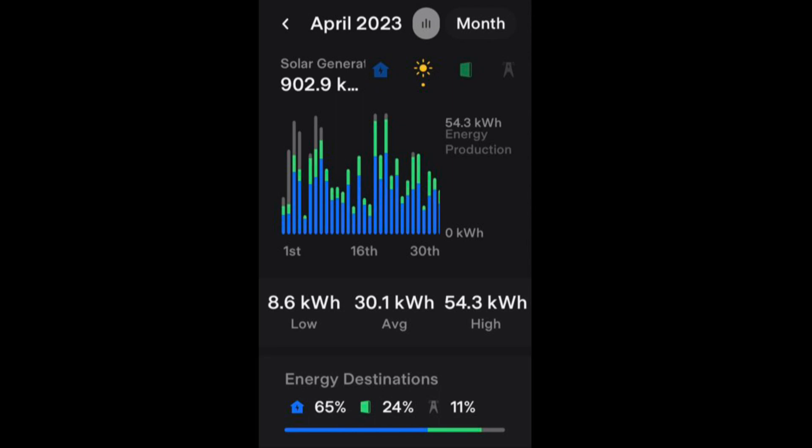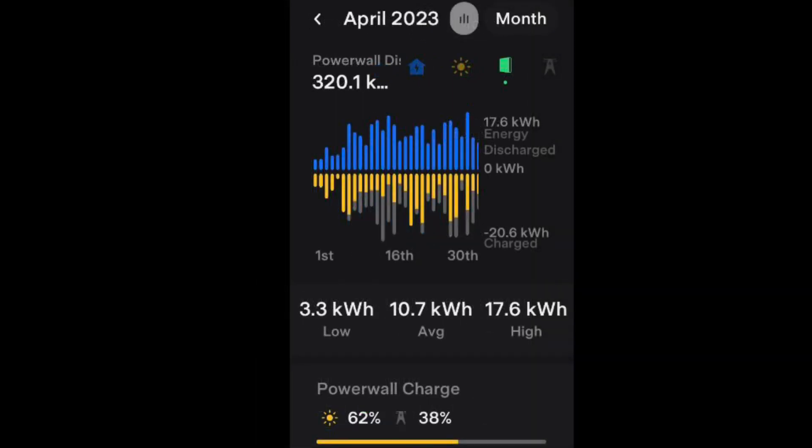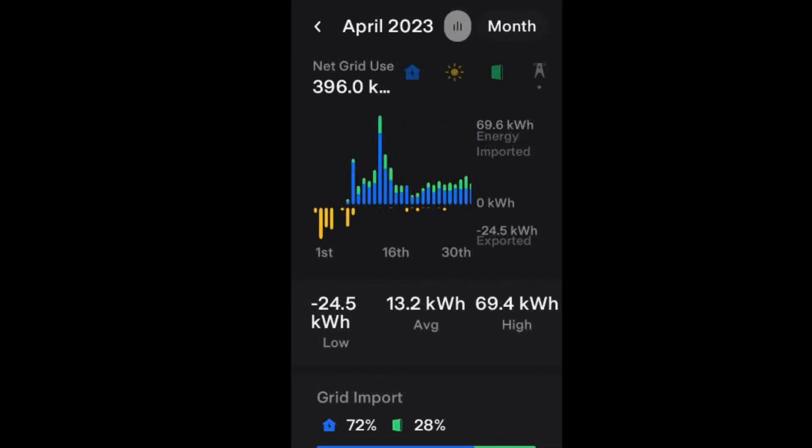That's 30.1 kilowatt hours on average per day. From the Tesla Powerwall we got 320.1 kilowatt hours. As you can see, the grid pull is now getting less and less as we produce more excess solar PV. Finally, we pulled 396 kilowatt hours from the grid.